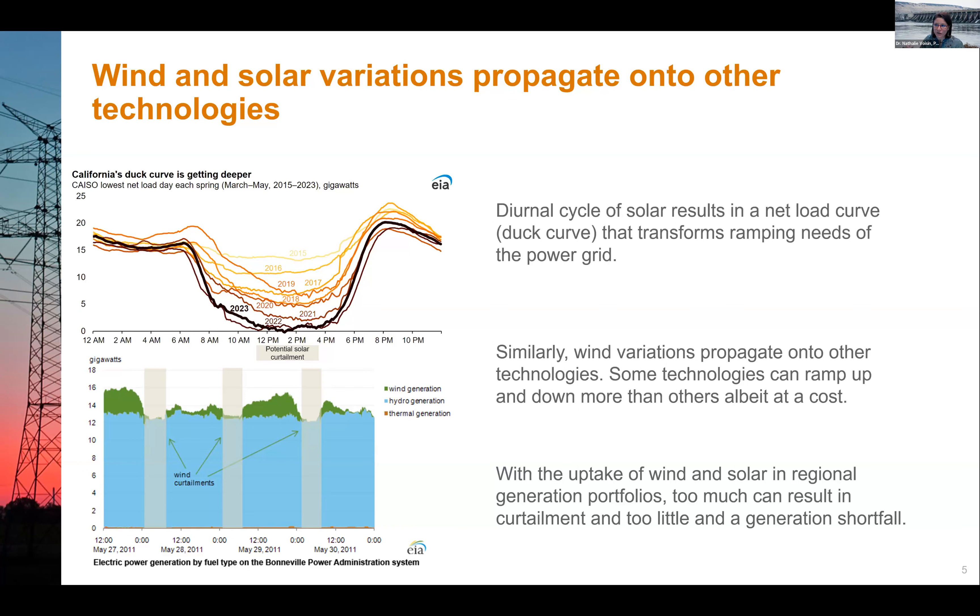For wind, it's the same story except the variation is not just diurnal. Looking at BPA, where there are significant water and wind resources, there are cases where water addresses firm electricity generation and load, but during certain hours certain days there is too much wind combined with hydro and wind needs to be curtailed. Wind variation also propagates onto the grid, onto water and other technologies.